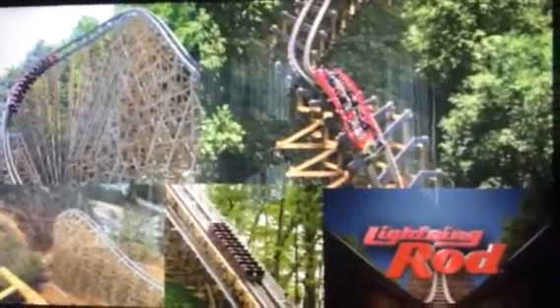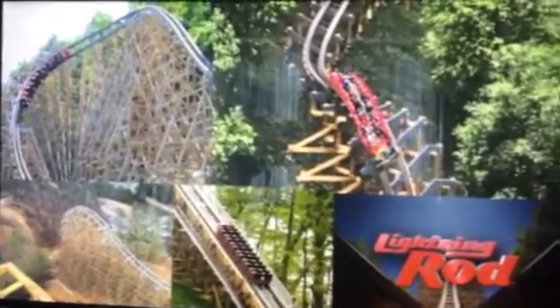Now the smoothness. Lightning Rod is clearly getting a 10. This rollercoaster is brand new — it just opened this past month — and it is butter smooth. There's no roughness, no rough transitions. Everything on this rollercoaster — transitions, turns, elements — is all butter smooth. There's really nothing to complain about with its tracking and design when it comes to smoothness.